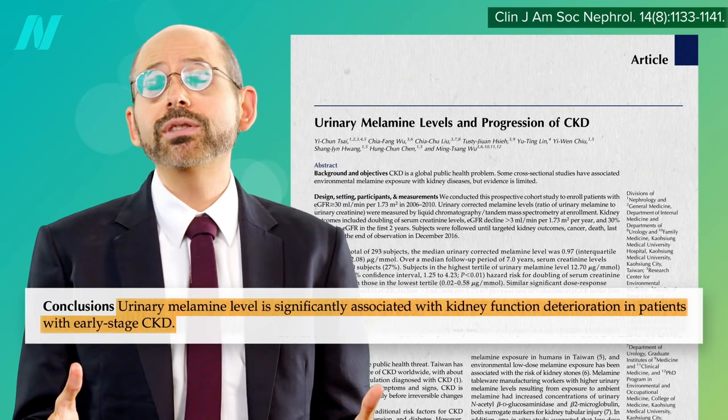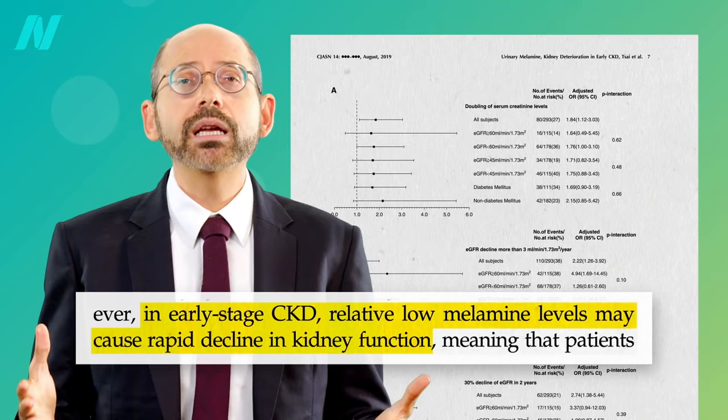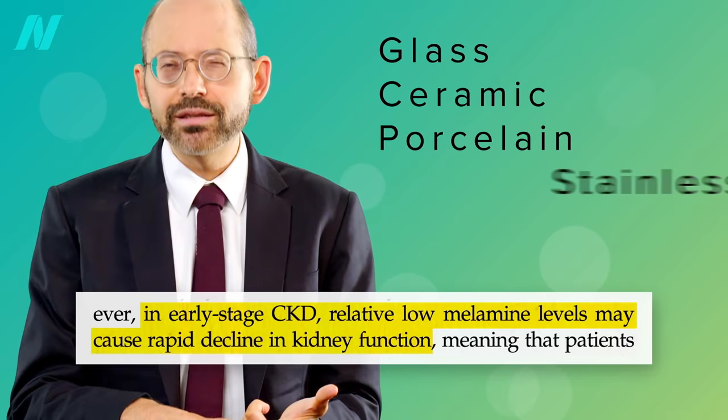Why do we care? Because the level of melamine you're exposed to is significantly associated with kidney function deterioration in patients with early-stage chronic kidney disease, in which even relatively low melamine levels may cause a rapid decline in kidney function. So glass, ceramic, porcelain, or stainless steel tableware is recommended instead.